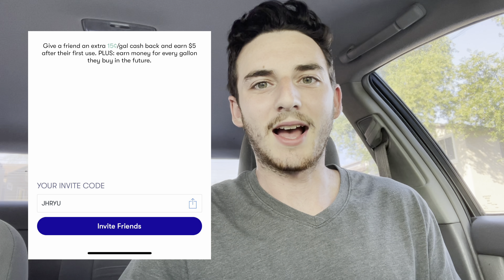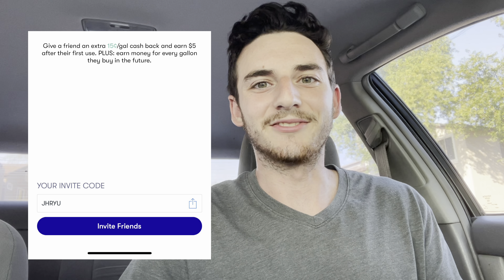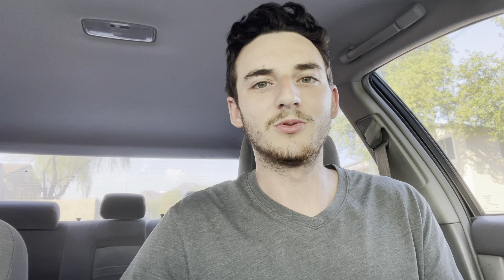I'll start out by saying my referral code. My referral code is J-H-R-Y-U. If you guys sign up with that, it will give you 15 cents back — 15 cents of cash back in addition to the offer that they're going to give you. So it'll probably end up being anywhere from like 25 to 30 cents per gallon of cash back when you fill up, for your first couple of fill-ups.